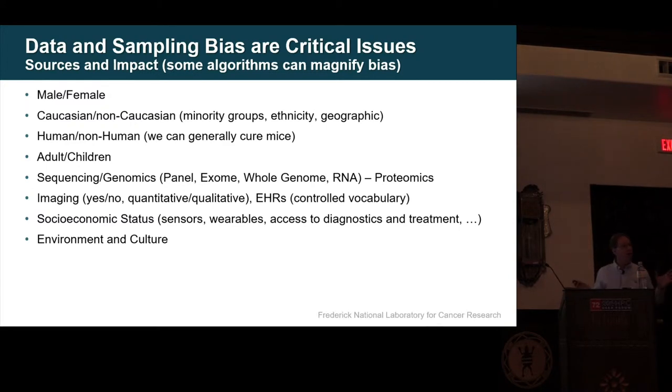Human and non-human: we can generally cure mice — I don't think that's the goal. Adults and children are really different populations. Even in sequencing — you can do a small panel of a few targeted things, which is what happens in most clinics. However, if you do a whole exome (just the coding parts), you get a different answer. If you do the whole genome, you get a different answer. If you add all the RNA, you get a different answer. If you add proteomics, you get a different answer. Your treatment changes, your diagnosis changes, and your prognosis changes.